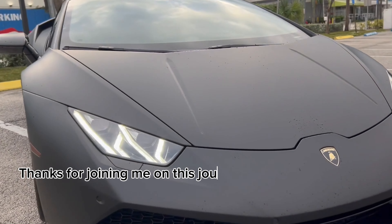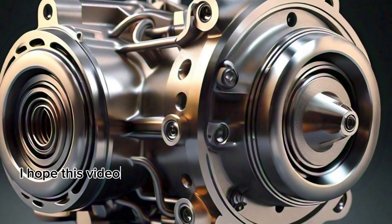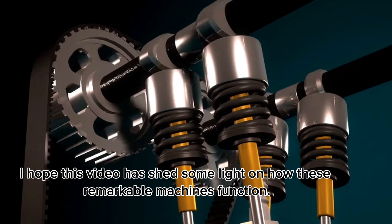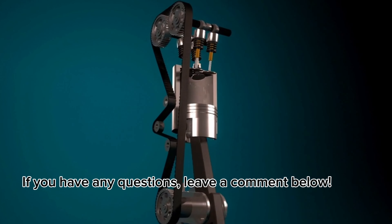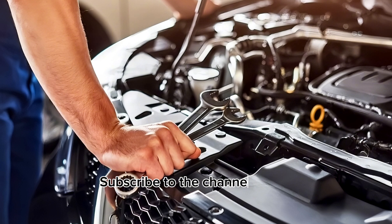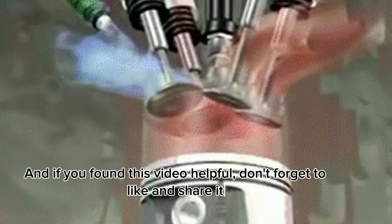Thanks for joining me on this journey into the world of four-stroke engines. I hope this video has shed some light on how these remarkable machines function. If you have any questions, leave a comment below. Want to see more car mechanics videos? Subscribe to the channel. And if you found this video helpful, don't forget to like and share it.